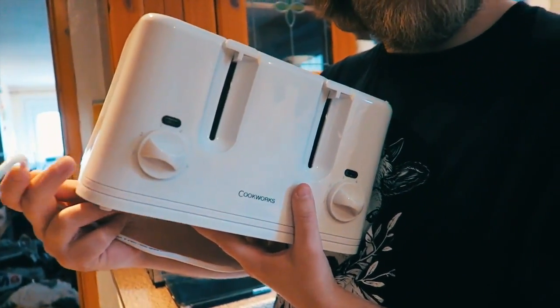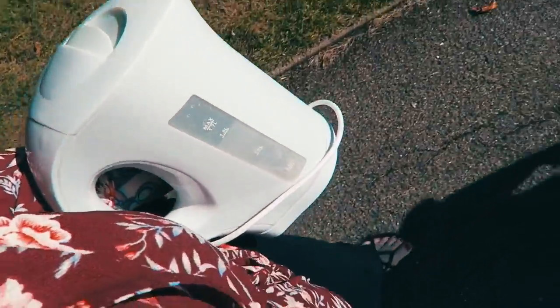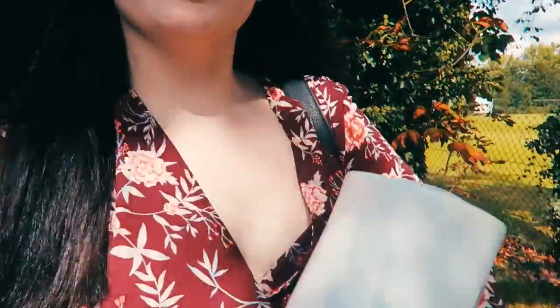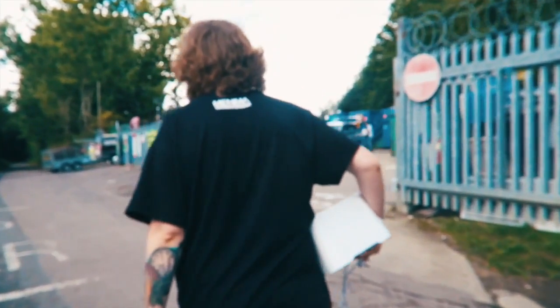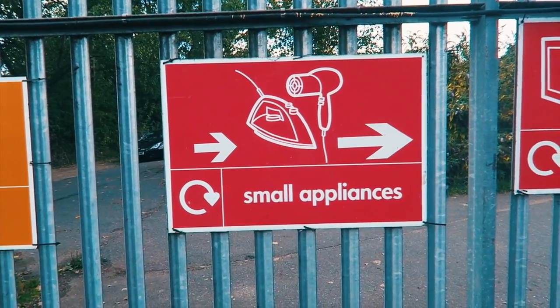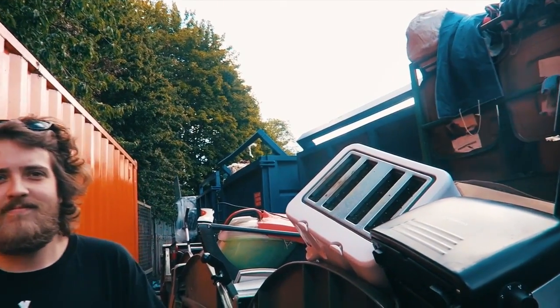It comes with its own lead. You get a free plug with it! Taking my kettle for a walk — it doesn't want to walk, so I've got to carry it. We are actually on our way to the recycling center to say goodbye to these. They've served us well. Goodbye.